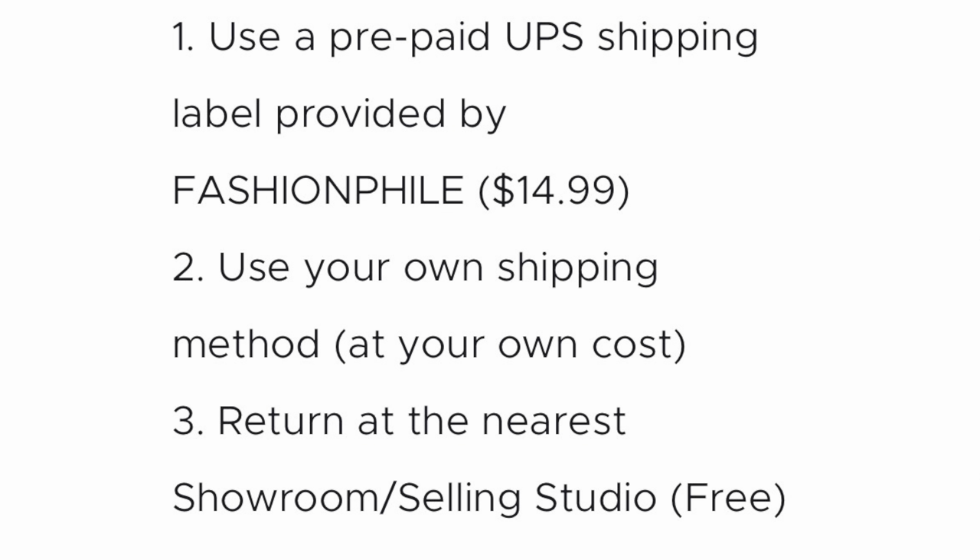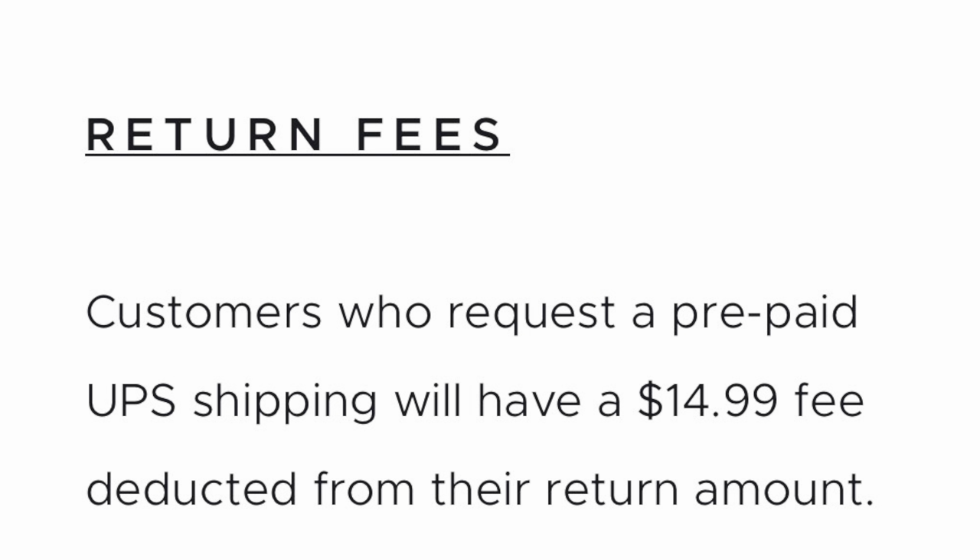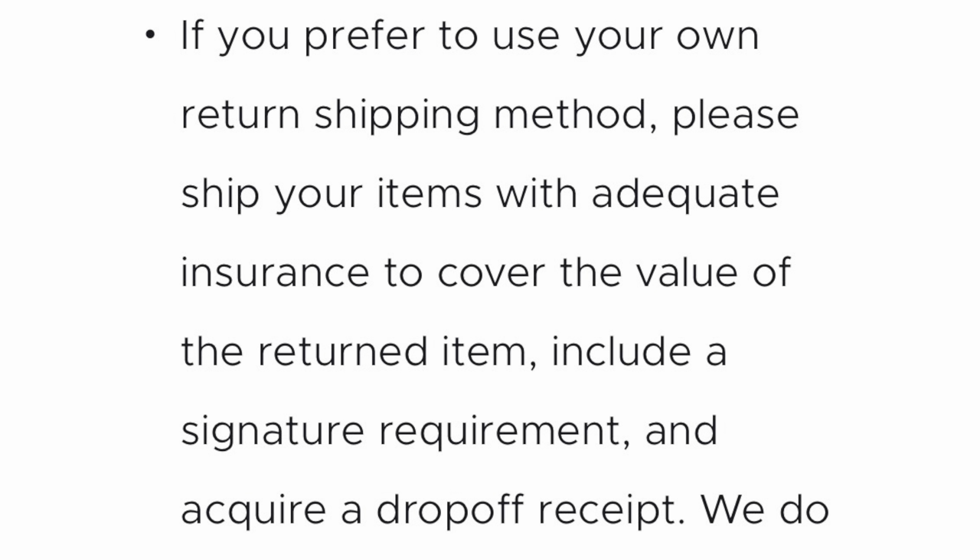Now let's look at the return fee one more time. Customers who use the prepaid UPS shipping label have a $14.99 fee deducted from their return amount — so now you're going to eat $15. If you prefer to use your own return shipping method, please ship your items with adequate insurance to cover the value of the return item, include a signature requirement, and obtain a drop-off receipt. So this is all to safeguard the package, but know that if you're ordering like a $4,000 designer bag, the insurance to cover it is not going to be cheap necessarily — that's extra cost. International return shipping is the responsibility of the customer, and refunds will not include any original domestic or international shipping costs, including customs.